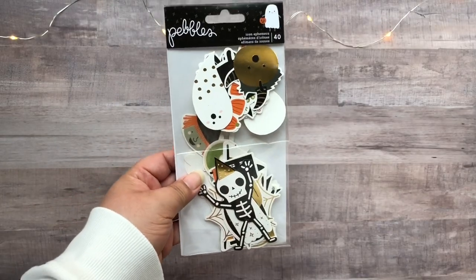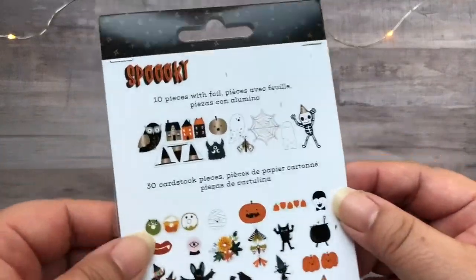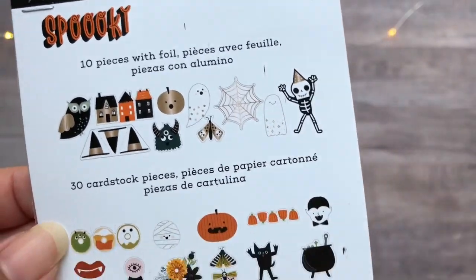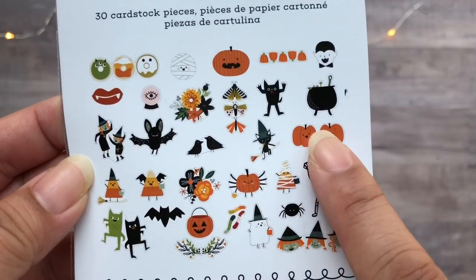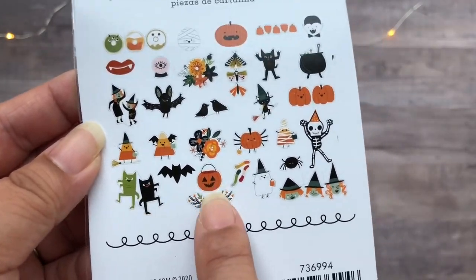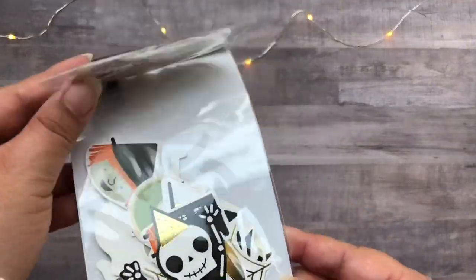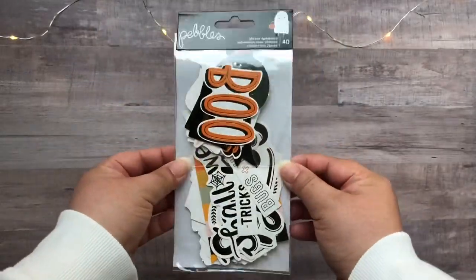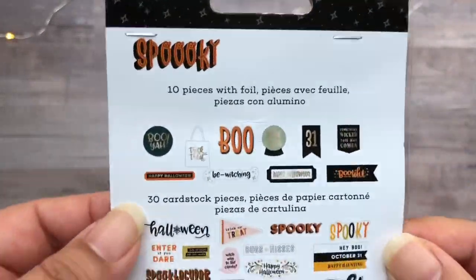Next up is the spooky ephemera pack. This had quite a bit of pieces in it, and since I was pressed for time, I didn't open it up — but here I'm showing you the back so you can see what's included. And here is the fray, which is a good size, just like the other pack. You can see on the back what is included.